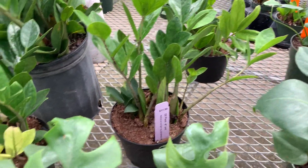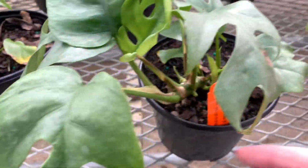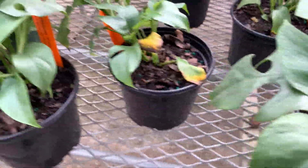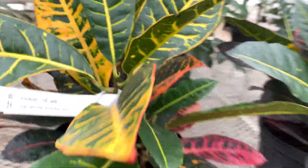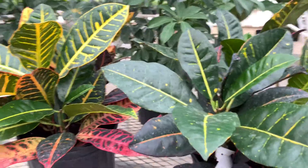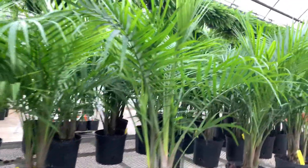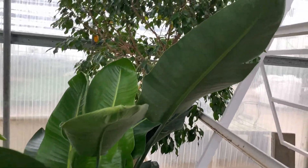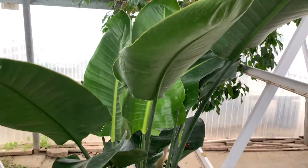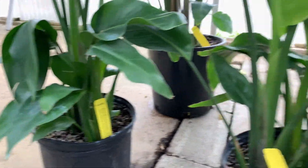They have some ZZ plants. This is the Rhaphidophora Tetrasperma, I think. There are some Crotons — I bought one before, didn't have luck with it, and I refuse to buy another one. There's some Majesty Palms. Look how big this is, it's taller than me — it's a Bird of Paradise. The smaller ones are white, and the big ones are so pretty.